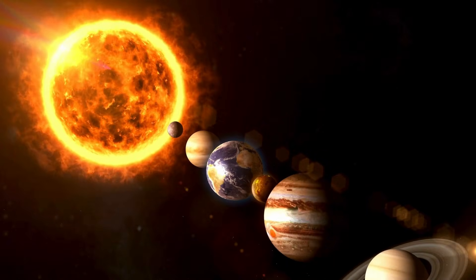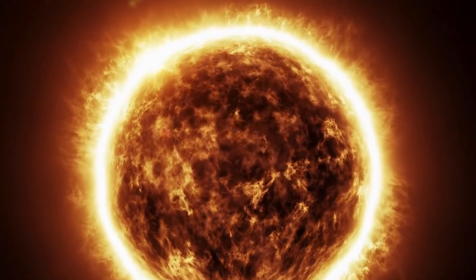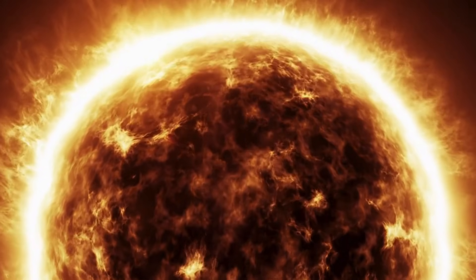The auroras, those shimmering curtains of green, red, and sometimes even blue or purple, are a testament to the powerful forces at play in our solar system. And those forces start with our very own star, the Sun. Absolutely. The Sun isn't just a source of light and warmth — it's a constantly churning cauldron of activity, emitting a stream of charged particles known as the solar wind. Imagine a constant barrage of electrons and protons hurtling through space at speeds that can reach a million miles per hour.